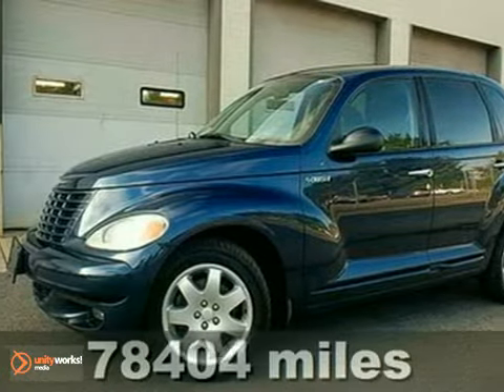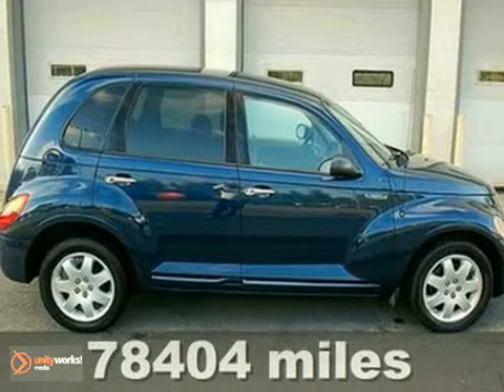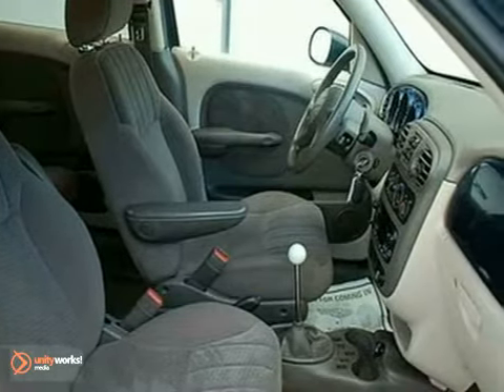It's a 2003 Chrysler PT Cruiser. It comes standard with dual front airbags, intermittent windshield wipers, power brakes, and a rear window wiper.